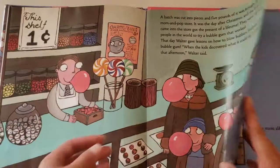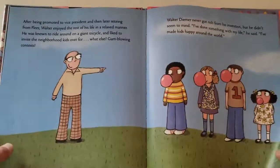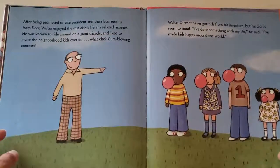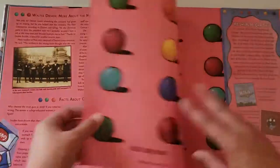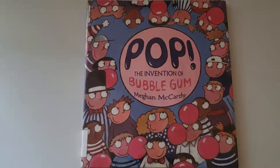And the first people to even try bubblegum, and all the happy kids chewing their bubblegum and blowing bubbles. And that's pretty much it — it's a nice short book introducing kids to the invention of bubblegum.